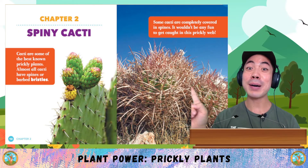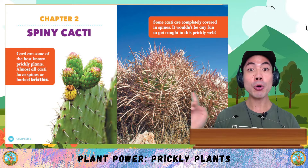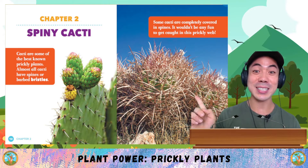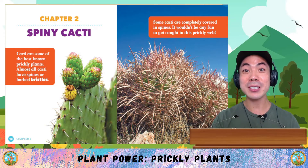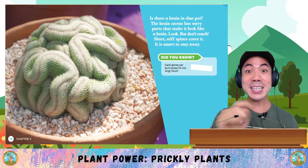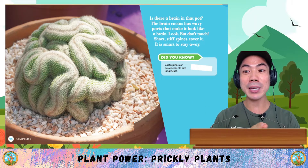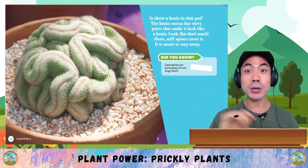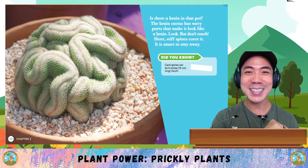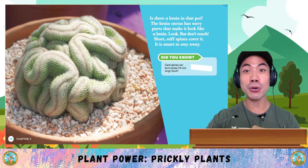Chapter 2: Spiny Cacti. Cacti are some of the best-known prickly plants. Almost all cacti have spines or barbed bristles. Some cacti are completely covered in spines — it wouldn't be any fun to get caught in this prickly web. The brain cactus has wavy parts that make it look like a brain. Look, but don't touch. Short, stiff spines cover it. It is smart to stay away. Did you know that cacti spines can be 6 inches long? Ouch!